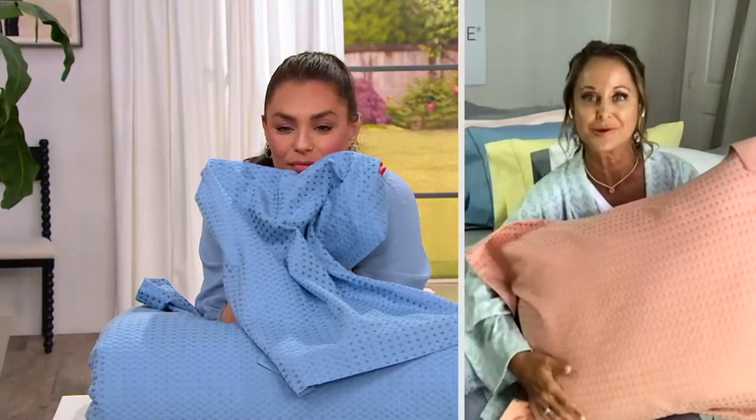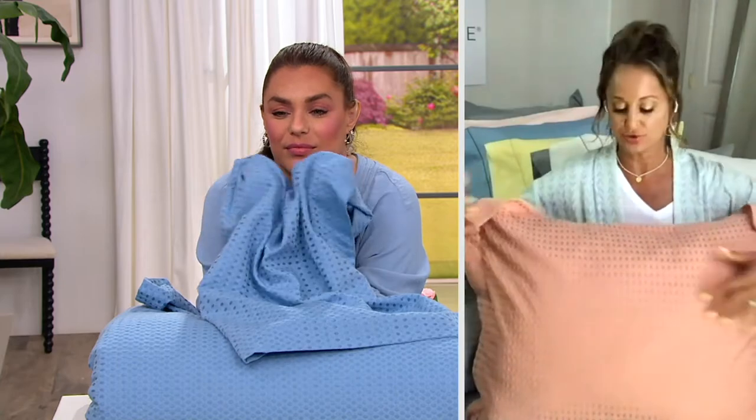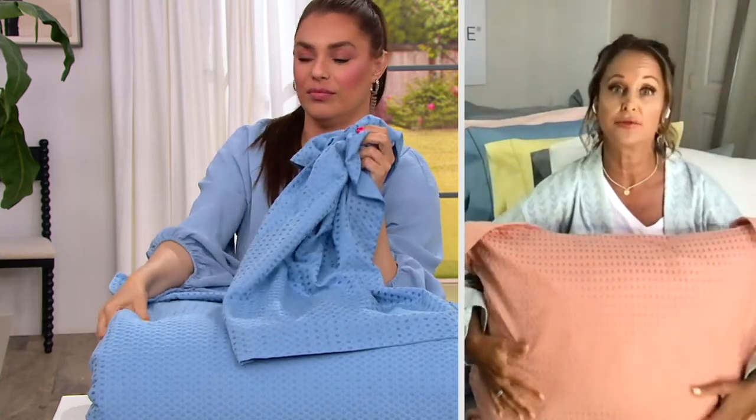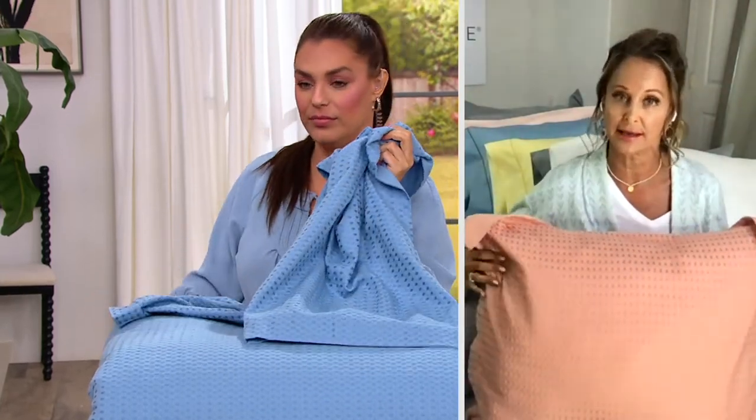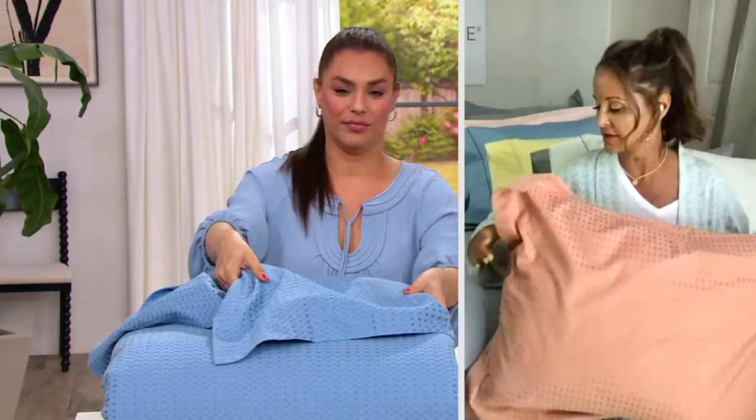Look at this — it's like softness you can see because of this amazing waffle texture. And here you have your shams: you get two shams with the full queen as well as the king, and you get one sham with the twin set. These colors are so stunning.